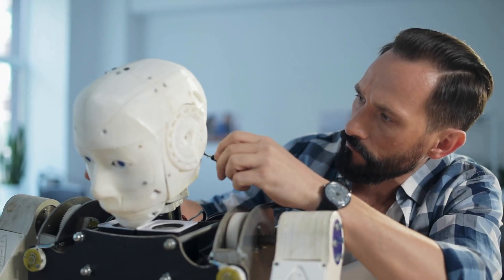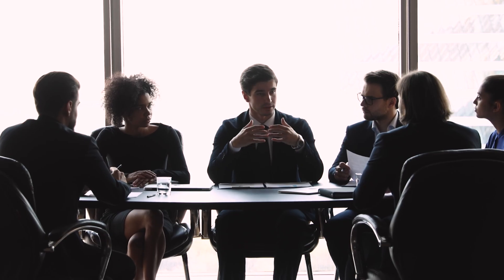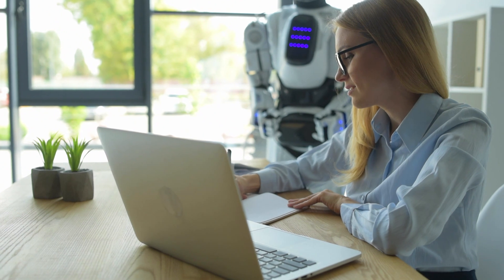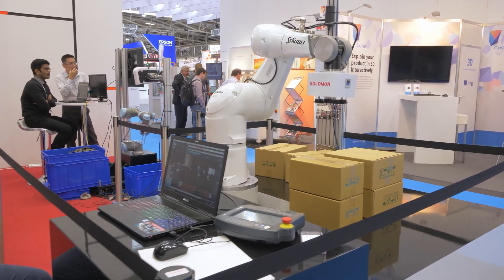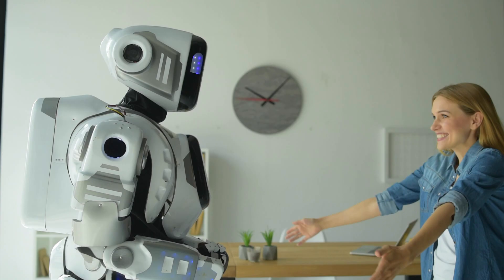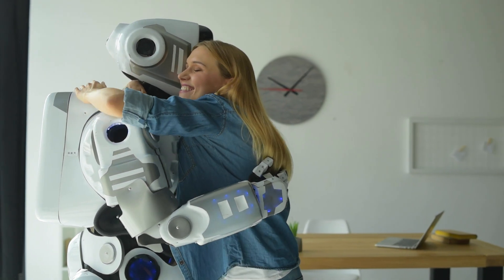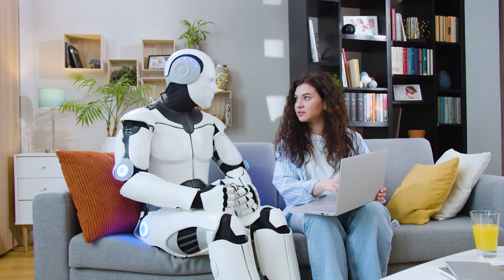While most humanoid robots are designed to handle heavy tasks or perform impressive physical feats, Neo Beta's purpose is different. It's designed to blend into the home, assisting with lighter tasks focused on enhancing quality of life rather than performing intensive labor. Interactions like these signal a future where robots might not only handle routine tasks, but could also become social companions, making them integrated parts of the home much like a smart assistant or a pet.